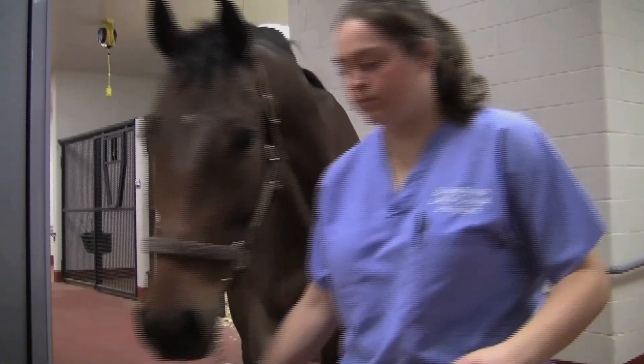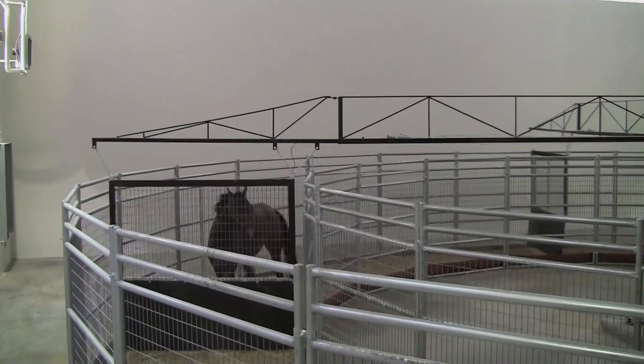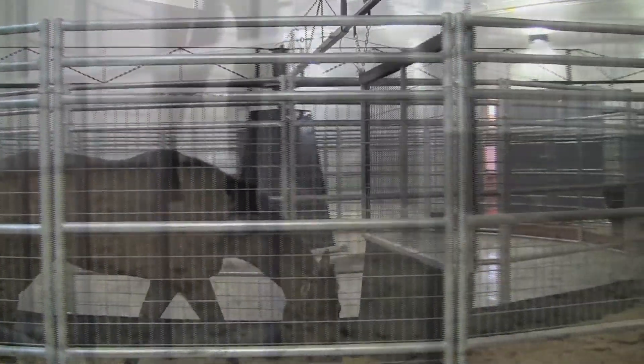This horse named Hatcher has a torn ligament — an injury that, if not treated, could stop Hatcher in its tracks. So this horse from Thompson Station continues a specially designed workout program. We're trying to get him back into shape without over-stressing the tendons and ligaments so that they won't re-injure themselves.